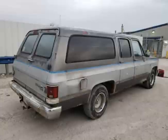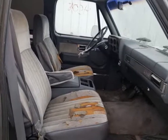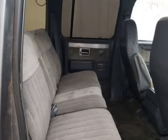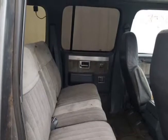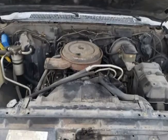It has a couple of rust spots on the lower edges — rocker panel and left quarter panel lower end by the mud flap area. Needs a paint job and some interior work, but looks to be very solid overall for its age. Excellent restoration candidate.